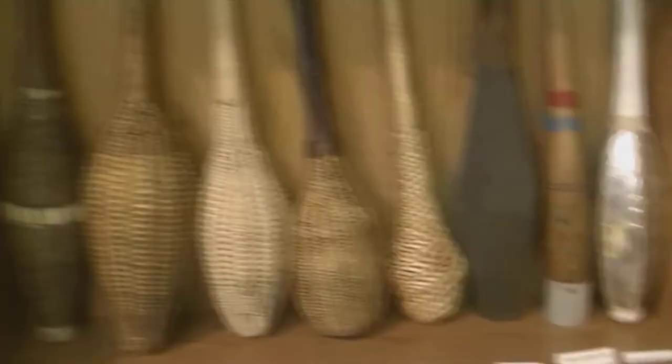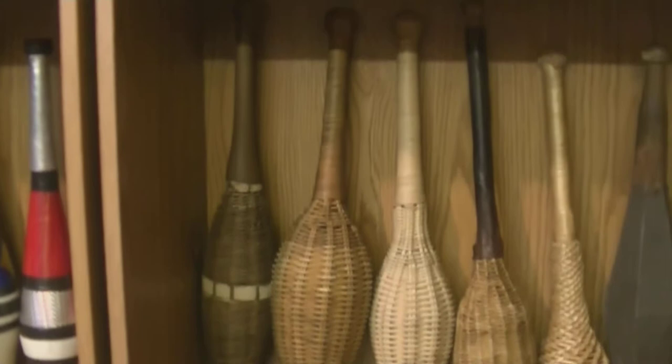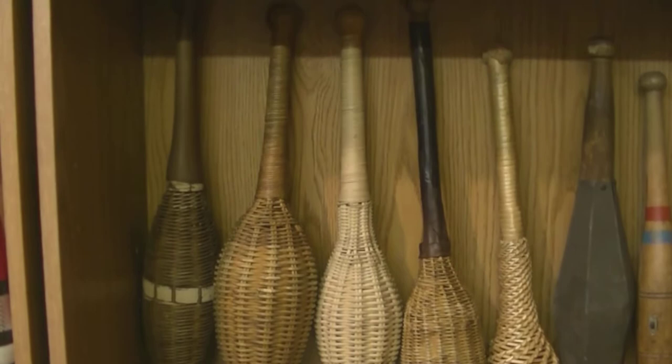Another type of club that was popular were wicker clubs, also known as rattan clubs or basket clubs — these five right here. These were an alternative and were used both in the United States and in Europe. In fact, John Breen, the first person to juggle seven clubs, apparently used some type of basket club like this — so they're very cool.